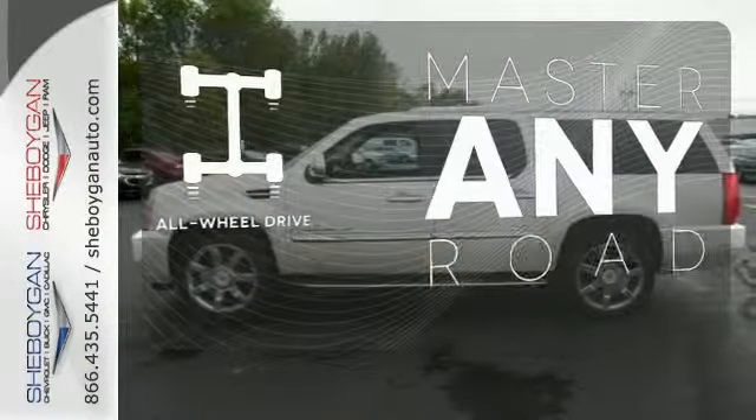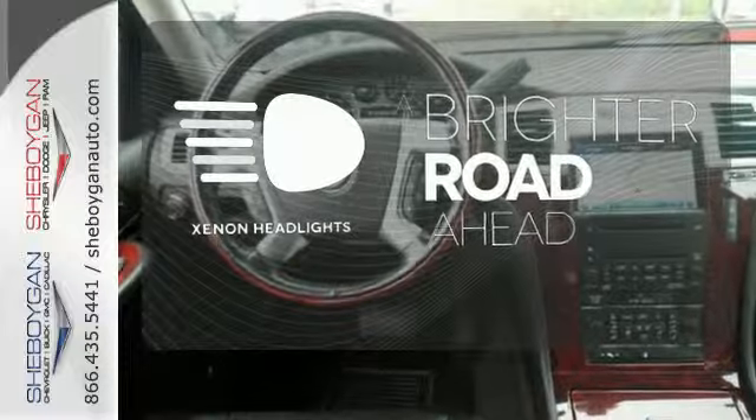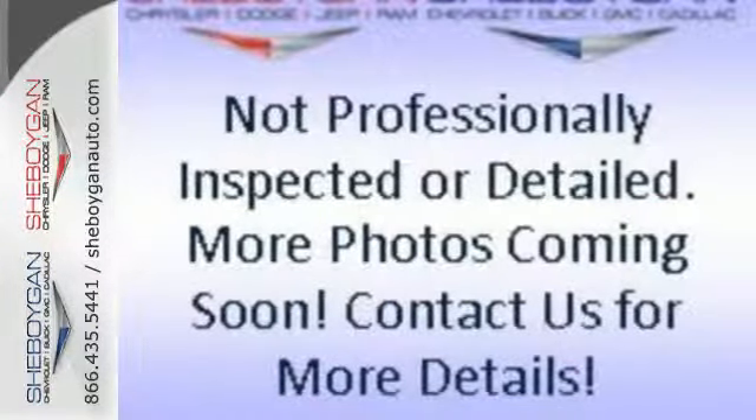Control the road with all-wheel drive. The Xenon headlights shine brighter for better visibility. There's luxury and then there's the Escalade ESV. Get into this great SUV today.